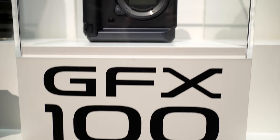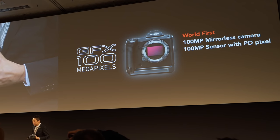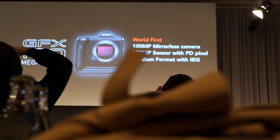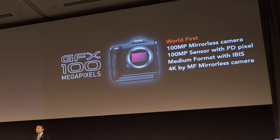Then there was the mystery camera under the cloth. Today Fujifilm announced the development of a GFX 100-megapixel camera. You may think, '100 megapixels — so what?' How about face detection AF on a medium format camera? Still not impressed? How about it being the world's first medium format camera with in-body image stabilization? And it shoots 4K as well!